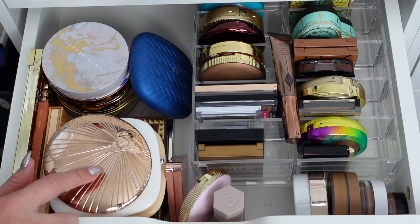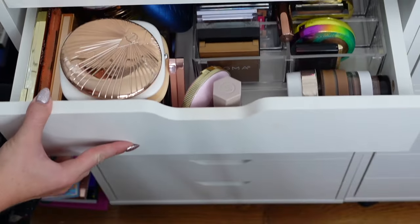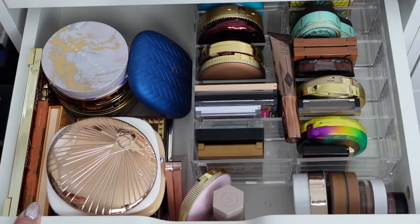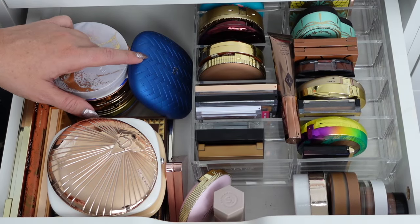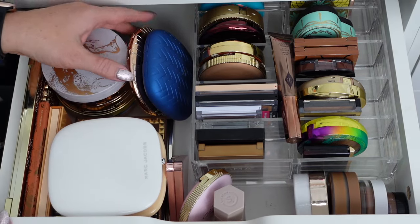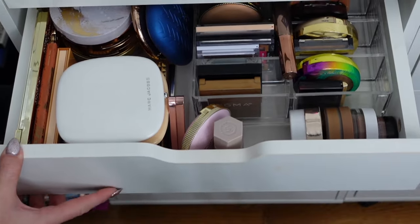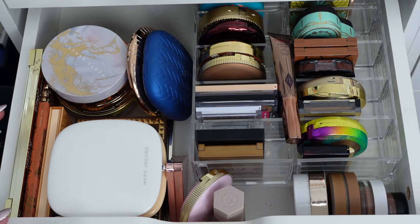My only concern is this one right here is probably not going to fit — nope. And this one can't stand upright because it just hits the top, so I have to put it on an angle. Let's see if those two together fit — oh yes, perfect. I think I did pretty good with this one. Let's see how many I got rid of.